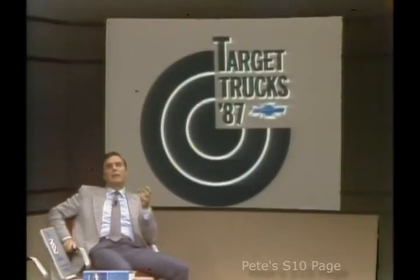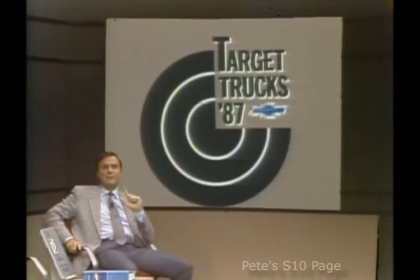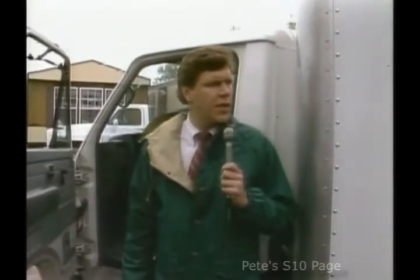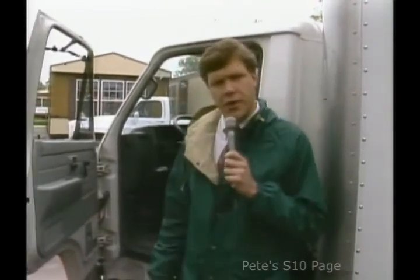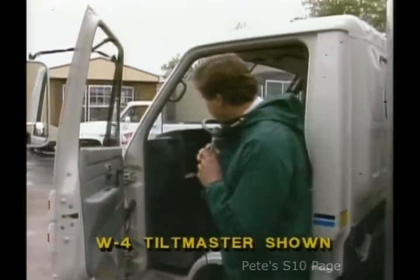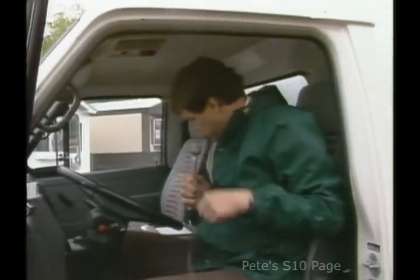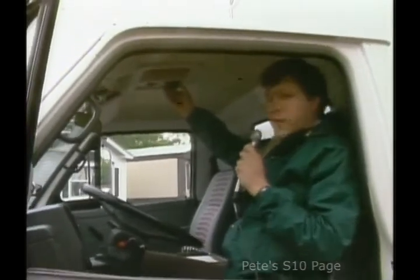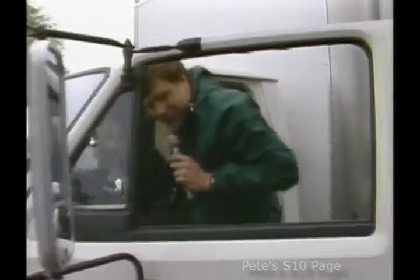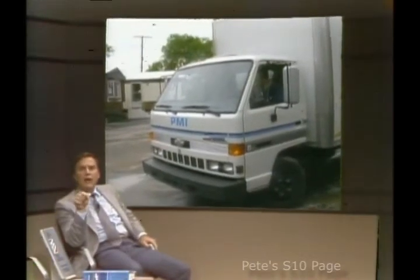A cargo hauler doesn't have to come up short on creature comforts just because it's a work truck. Interior conveniences are very important for a driver who spends the better part of his day on the road. Inside the Tiltmaster, there's a windshield washer reservoir in the door, brake fluid fill access, an adjustable steering column, a seat that tilts back and forth with lumbar support, and even a roof vent. Medium duties like the Tiltmaster are often used on long hauls, and those are the kinds of features that make a driver's job easier on a long run.